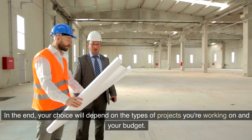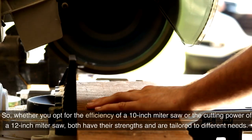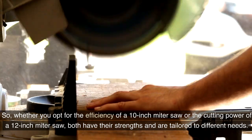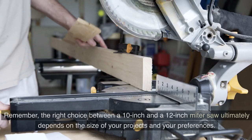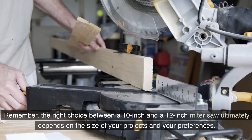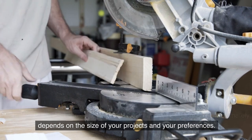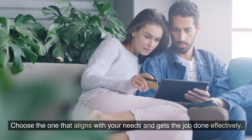In the end, your choice will depend on the types of projects you're working on and your budget. Whether you opt for the efficiency of a 10-inch miter saw or the cutting power of a 12-inch miter saw, both have their strengths and are tailored to different needs. The right choice ultimately depends on the size of your projects and your preferences, so choose the one that aligns with your needs and gets the job done effectively.